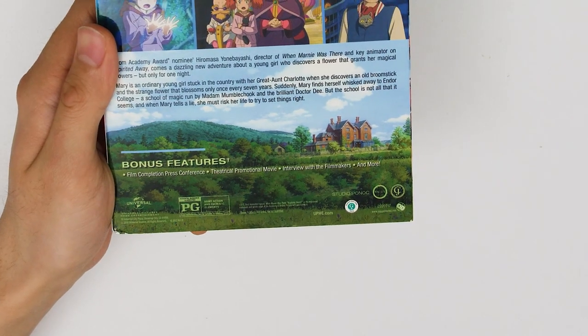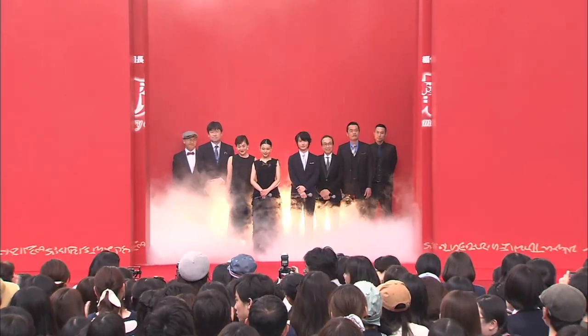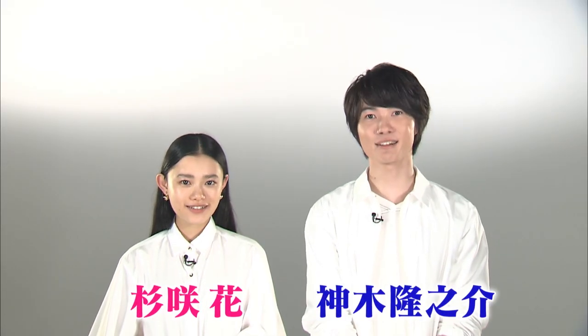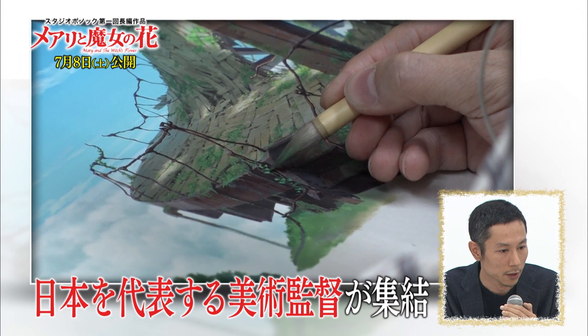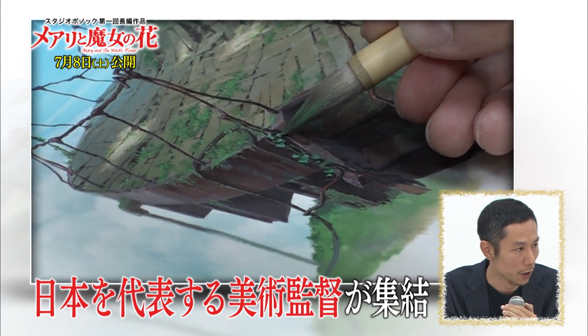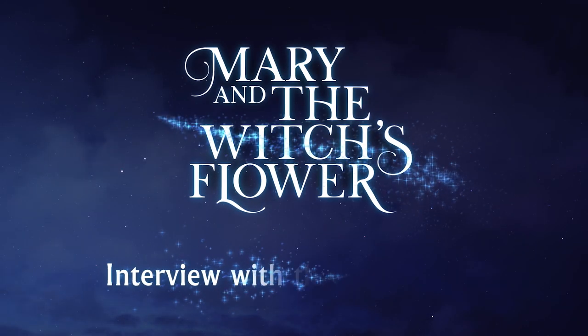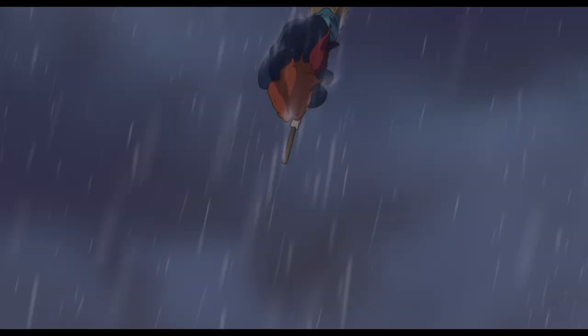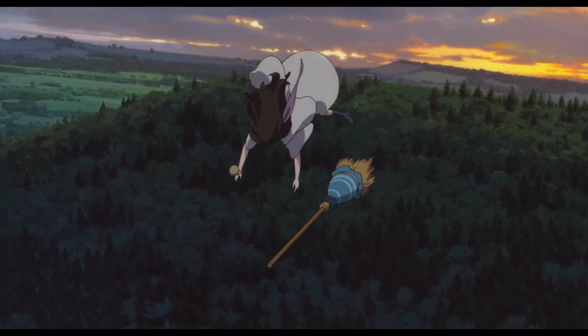Available on Blu-ray, digital, and DVD are the film completion press conference — a dialogue with the director, producer, and voice actors after the film's completion where they reflect on their experiences working on the film — the theatrical promotional movie, a short promotional film with more behind-the-scenes footage, and an interview with the filmmakers, a GKids-produced interview with Hiramasa Yonabayashi and Yoshiaki Nishimura discussing the creation of Studio Ponoc, the process of creating Mary and the Witch's Flower, and their plans for the future. Finally, we have a collection of trailers and TV spots used in the promotion of the film.